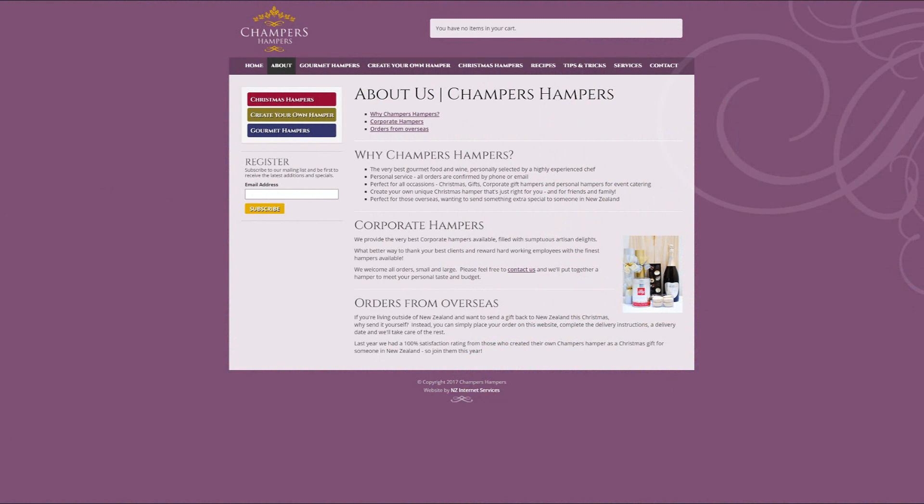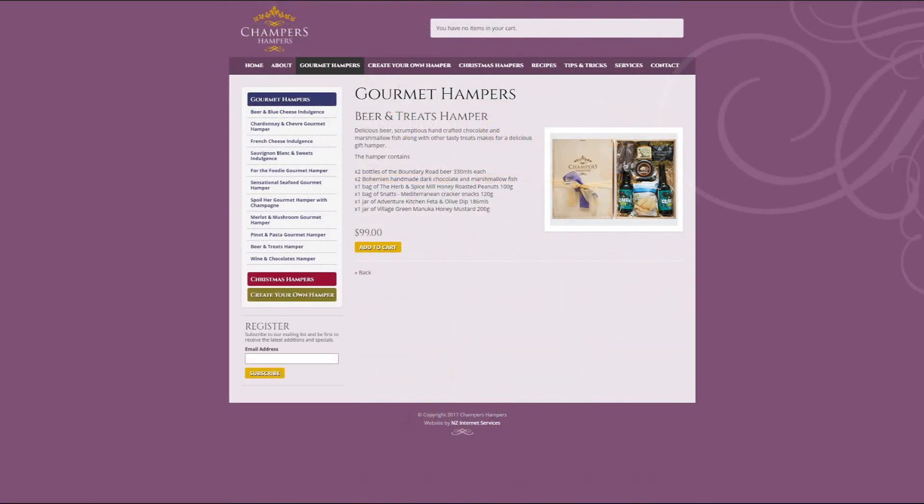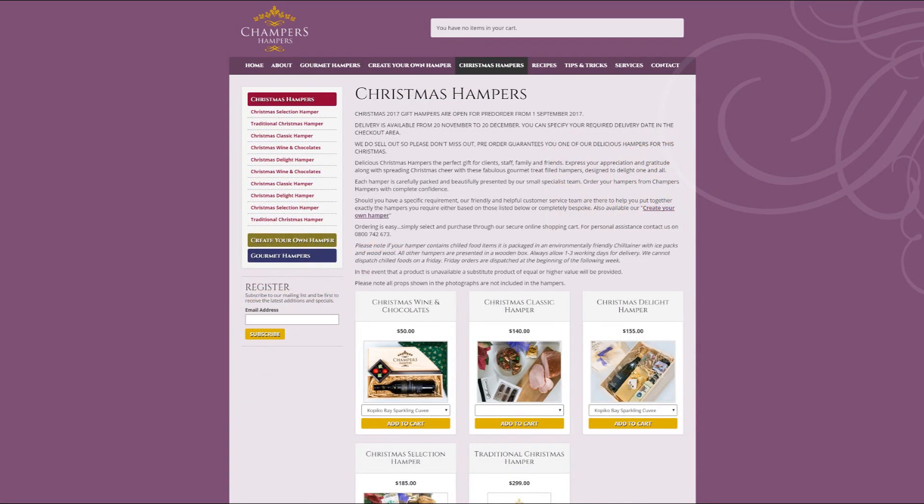But first we have to talk about today's sponsor, and it is champershampers.co.nz. This is a fantastic website if you want to find something for a friend in New Zealand — maybe you live there, or maybe you have friends or family there. If you've struggled coming up with gift ideas, just head over there. It's very easy, with nice gourmet hampers and things like that, which will make it very easy especially with Christmas not that far away.